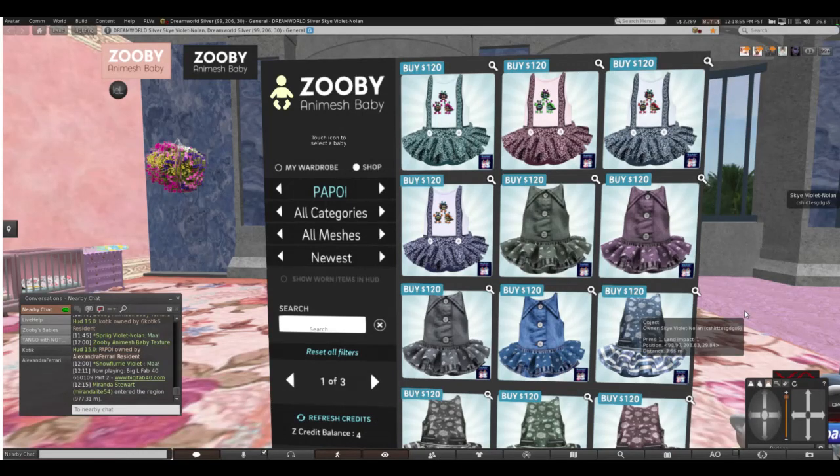Hi everybody, and welcome to the Animesh Baby Parents. We are here today looking at the brand Papoy — that's the way I'm supposed to pronounce it — and Papoy is owned by Alexandra Ferrari.